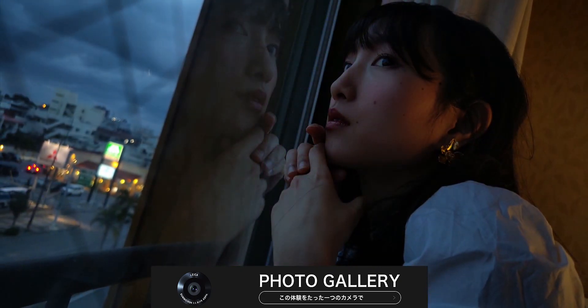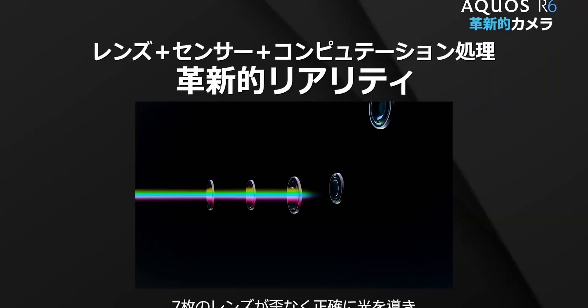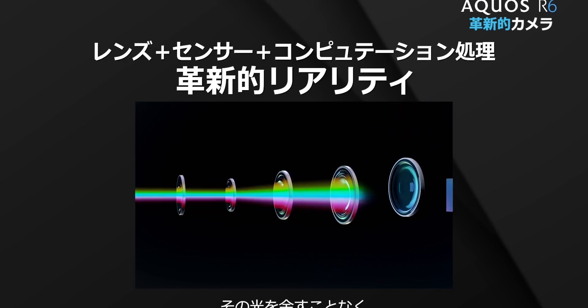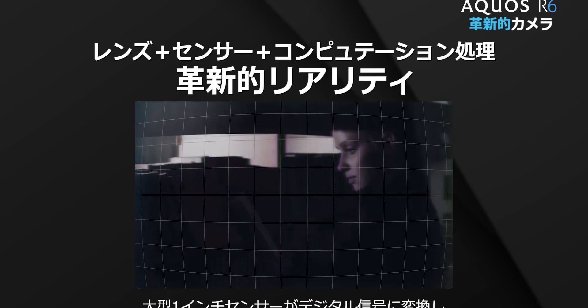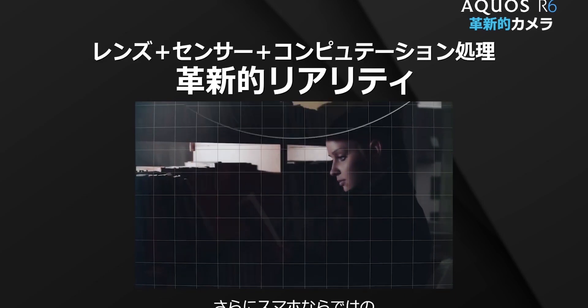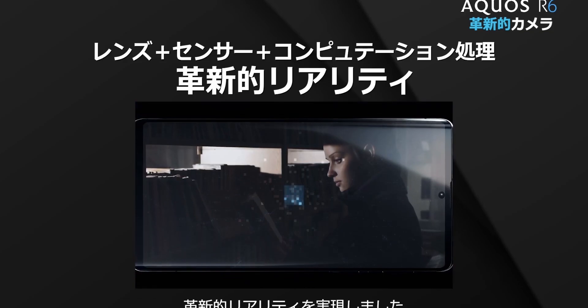The massive sensor can do an outstanding job in low-light conditions. According to the official press release, it should offer better dynamic range and reduced noise compared to just about every other smartphone sensor out there, because of the huge size of the sensor. The rest of the Aquos R6 highlights include a 12MP selfie shooter as well as an under-display fingerprint scanner.